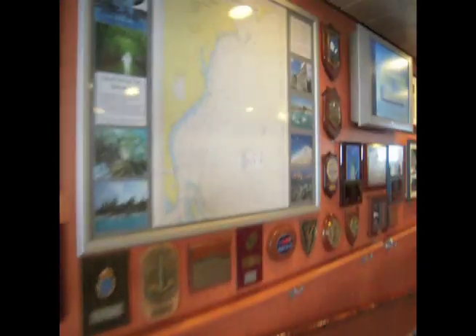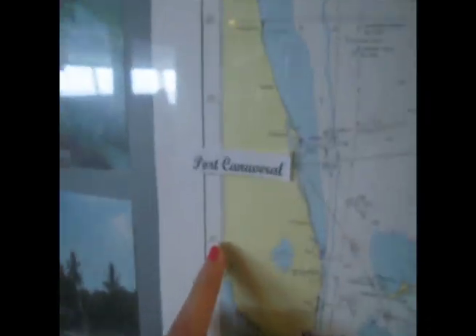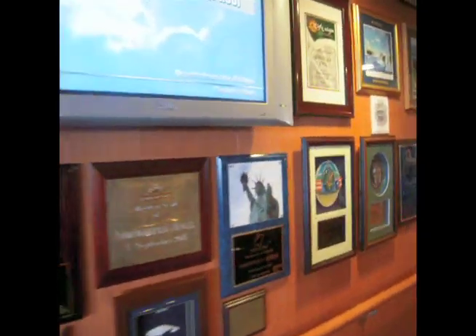And this is a map of where we went. Started off here in New York, down to Port Canaveral, Great Stirrup Cay in Nassau. And another TV and some more plaques.